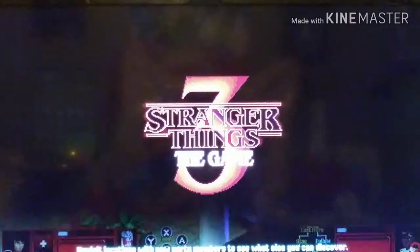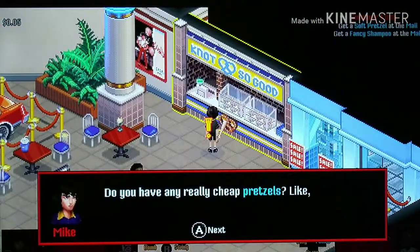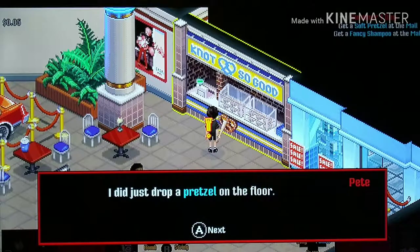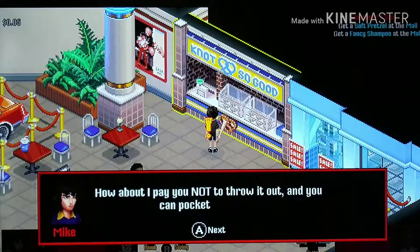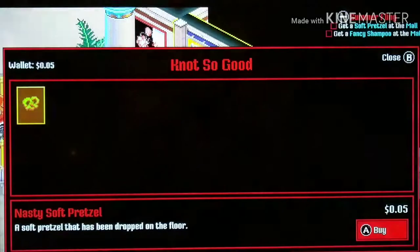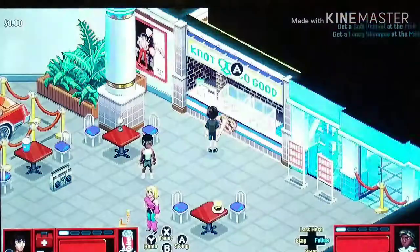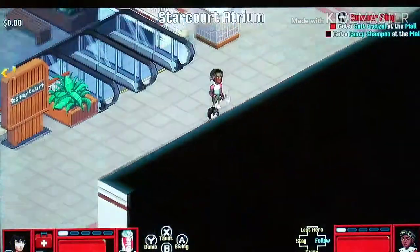Let's go get a pretzel. Do you have any really cheap pretzels, like maybe one you sneezed on or something? I did just drop a pretzel on the floor, but I'm supposed to throw it away. How about I pay you not to throw it out and you can pocket the money? Fine, but if you tell anyone about this, you're dead. I got that pretzel for a nickel! I had enough money to buy that - he only charged a nickel. Okay, I got the pretzel!